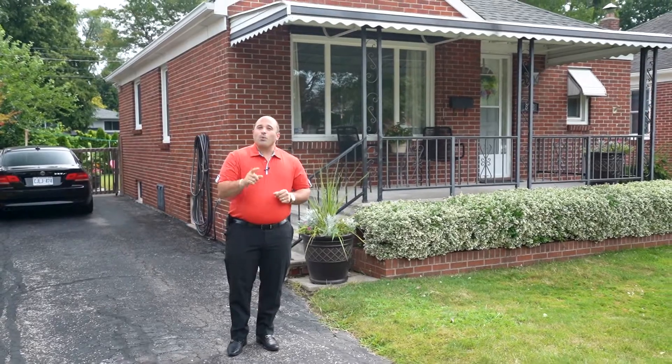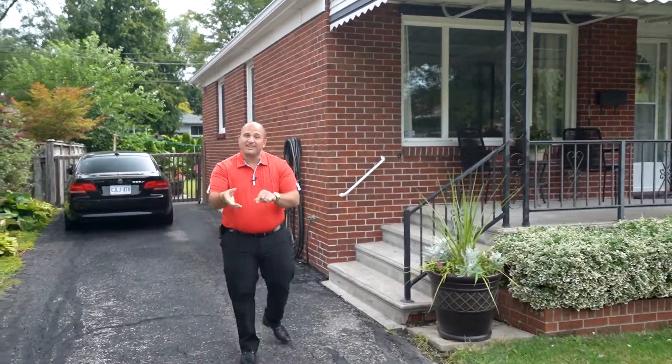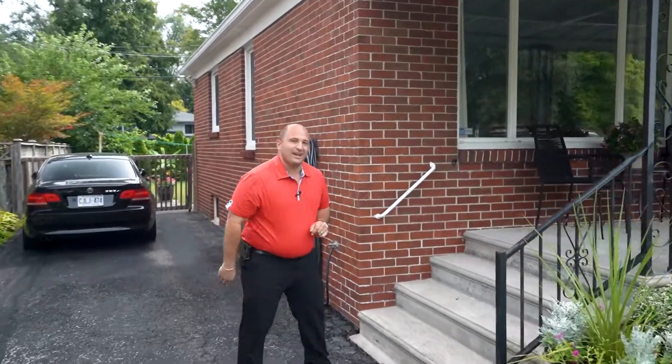Inside of the home we got two bedrooms, one and a half baths. It's a great bungalow style property with great finishes. You're going to love it. Let's go inside, take a look and we'll catch you on the way out.